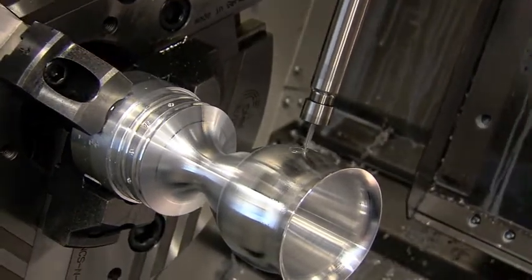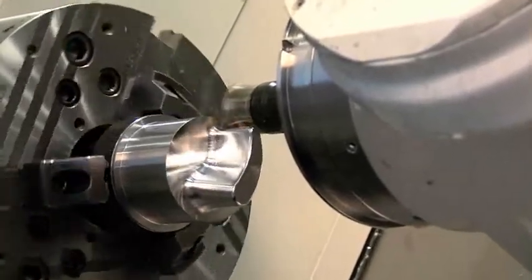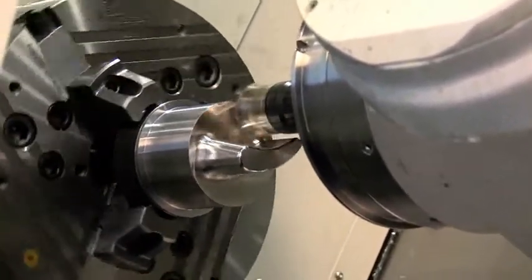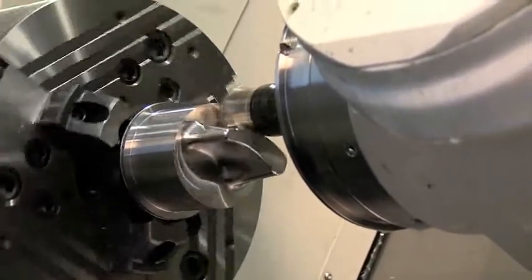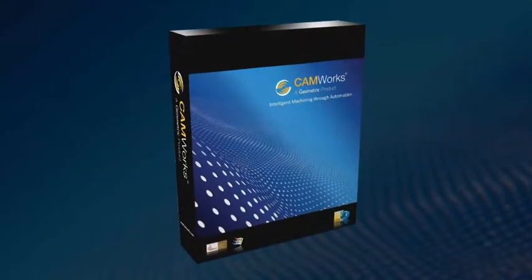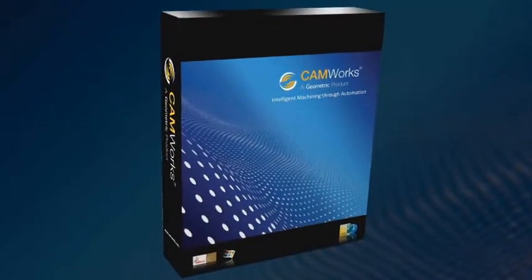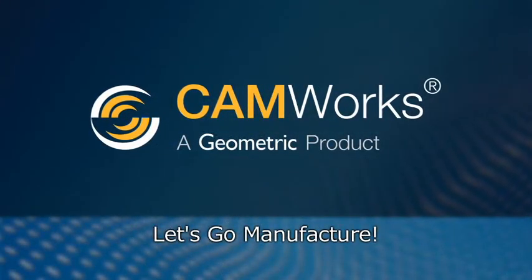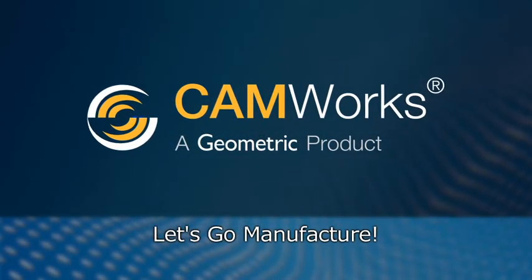When it comes to machining, speed and efficiency mean profitability, and CAMWorks provides it all — with its powerful machining strategies, flexibility, and ease of use, you'll be creating toolpaths and machining even complex parts in no time. It's more than just a box of software; it's the door to faster, more accurate, more productive machining. Let's go manufacture the smart, easy, and efficient way.